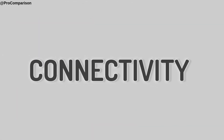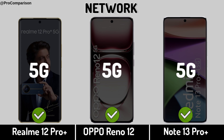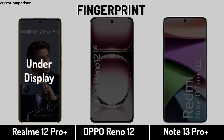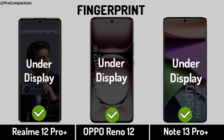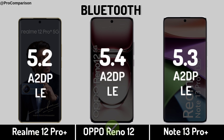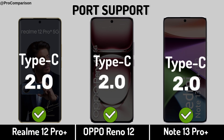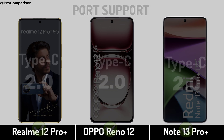Now for connectivity: network, fingerprint sensor, Bluetooth, USB port support, NFC.